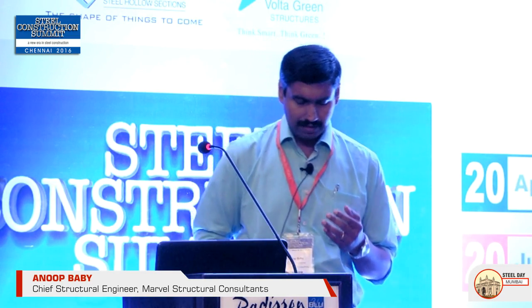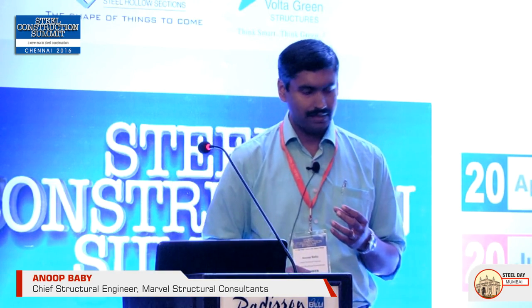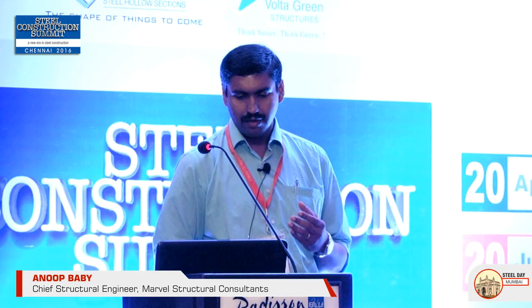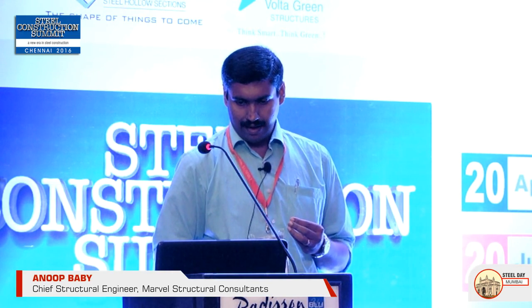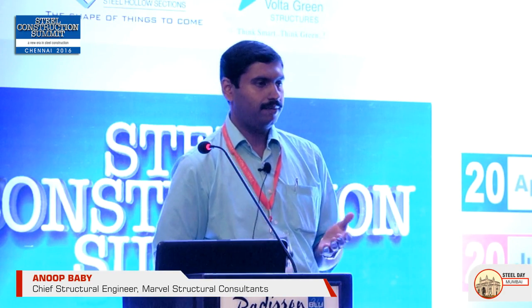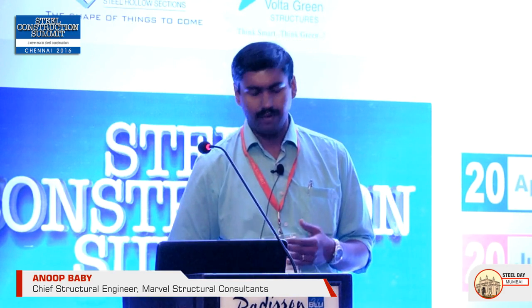The significance of the light gauge section is, as the name suggests, it is very light. Various software tools have been developed by IIT Madras to calculate section properties and utilize them for design. For construction, it provides three kinds of methods to choose from, which is another advantage.